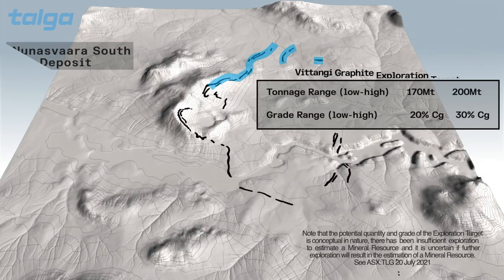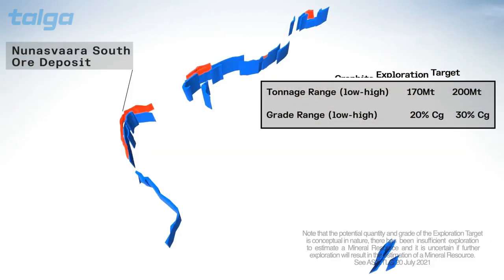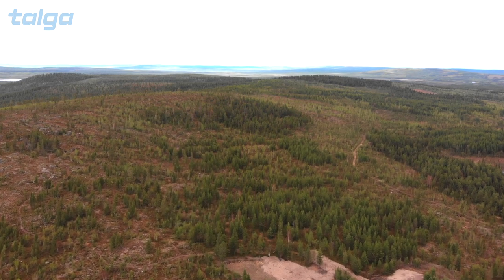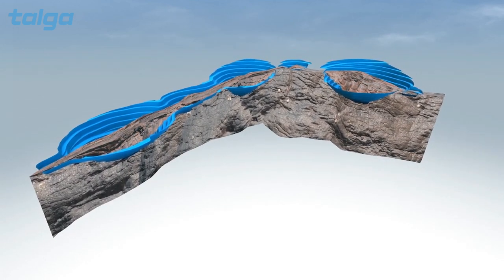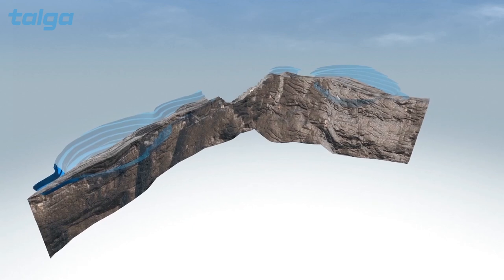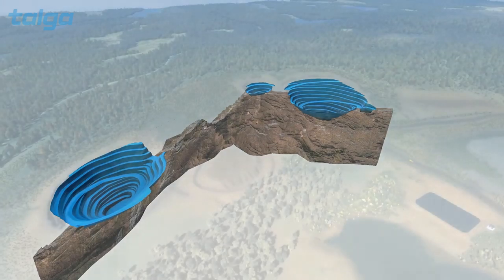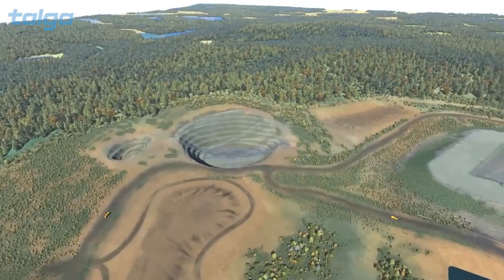There are numerous ore deposits in the Vittangi project area, but the first that Talga will be tackling is called Nunnansvara South. This ore body is 1.2 kilometers long and over 200 meters deep, forming part of the highest-grade graphite mineral resource in the world. This initial mining operation is scheduled to produce approximately 100,000 tons of graphite ore every year, over a total mine life of 24 years. That's enough graphite for the batteries of millions of electric vehicles. Once each pit has been mined, Talga plans to progressively backfill them and begin restoring the environment to its pre-mine use. This is a visualization of the mine approximately 15 years into the life of its operation.